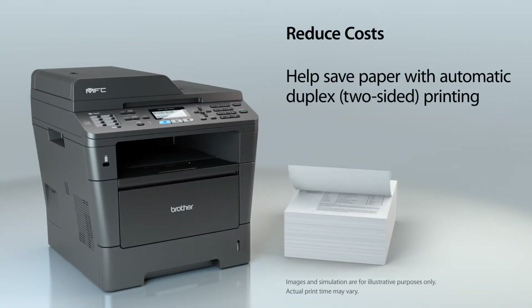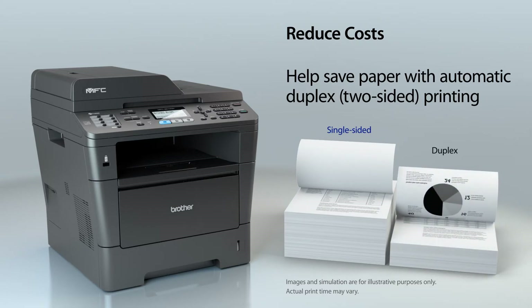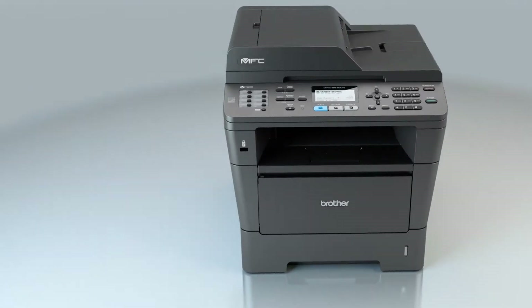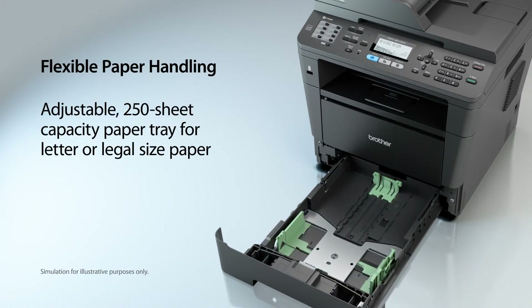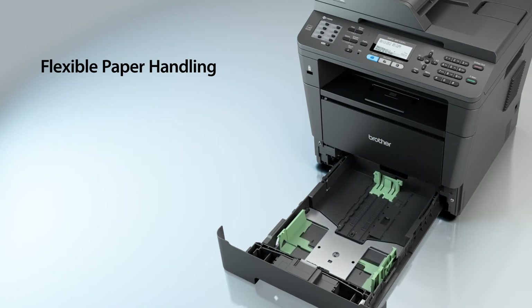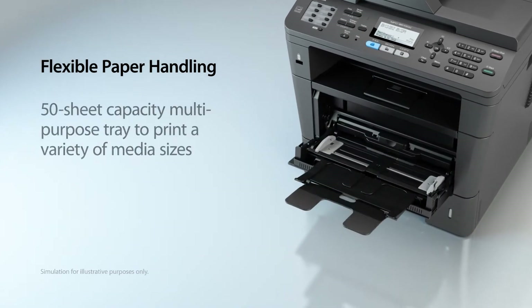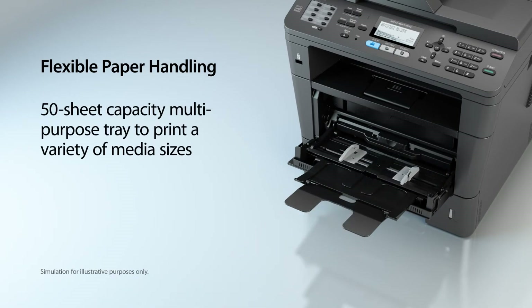It offers automatic two-sided printing, which cuts paper use in half and helps reduce costs. The adjustable paper tray supports letter or legal-sized paper, and its multi-purpose tray is ideal for a variety of media sizes like envelopes.